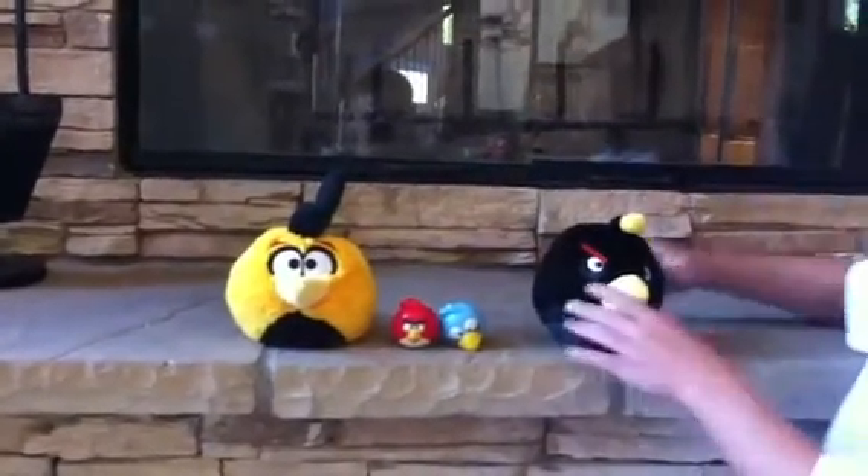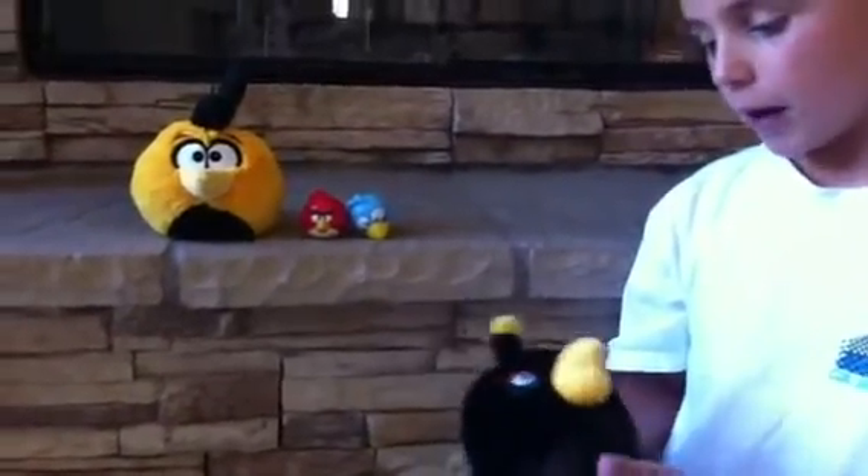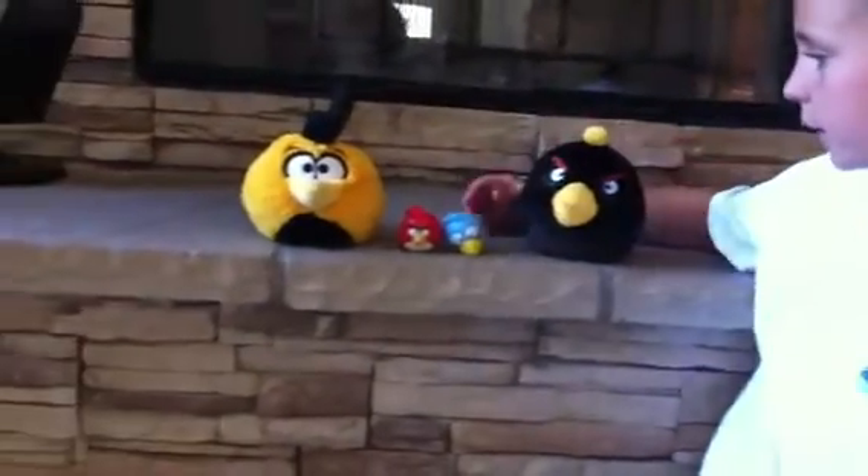So first we're going to start off with the Blackbird. I lost a Blackbird somewhere, but I got this one and he makes noise. And I'm going to find the other Blackbird soon.